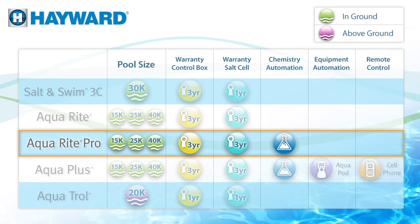Want to automate your chemistry? AquaRite Pro with chemistry automation continuously tests the water, dispensing what it needs, when it needs it.